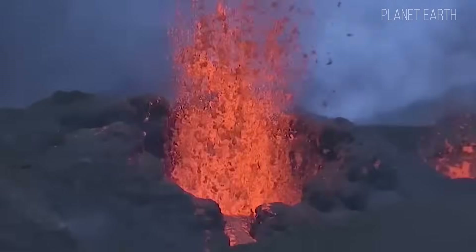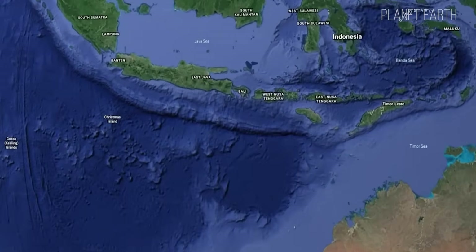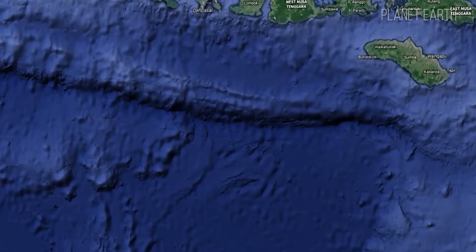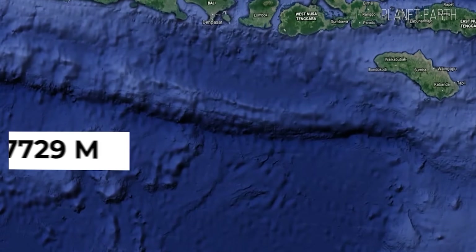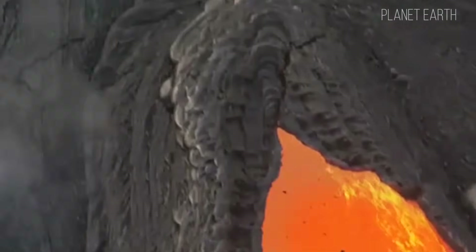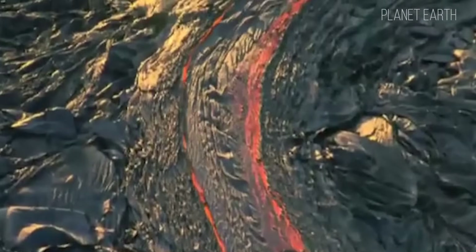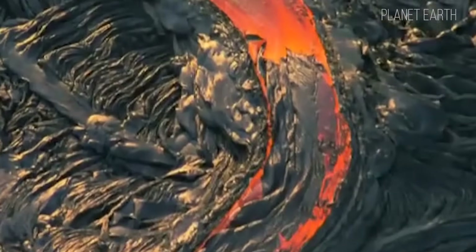Between the ridges lie deep sea basins. The maximum depth of the Indian Ocean is recorded in the Sunda Trench at 7,729 meters. This trench, located on the boundary of the Indian and Pacific Oceans, is part of the Pacific Ring of Fire, and therefore a zone of active earthquakes and underwater volcanism.